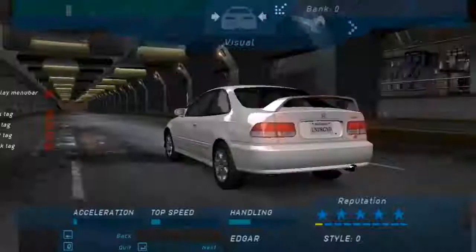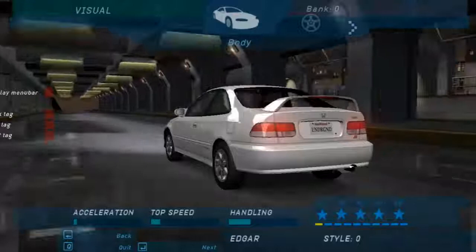Come here to customize your ride and build the ultimate street racer. How does a racer get noticed? Slap some mods on your ride. Duh!